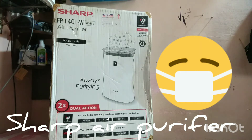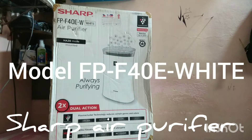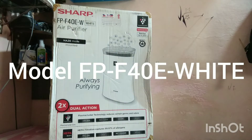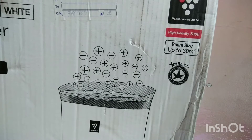The product you are seeing in front of you is the Sharp air purifier, model number FBF40E. I purchased this about one year and one month ago, so I have been using it for over a year. This is the empty carton I found to show you what the product packaging looks like outside. You can see it has the name and it states that it can purify up to an area of 30 square meters.